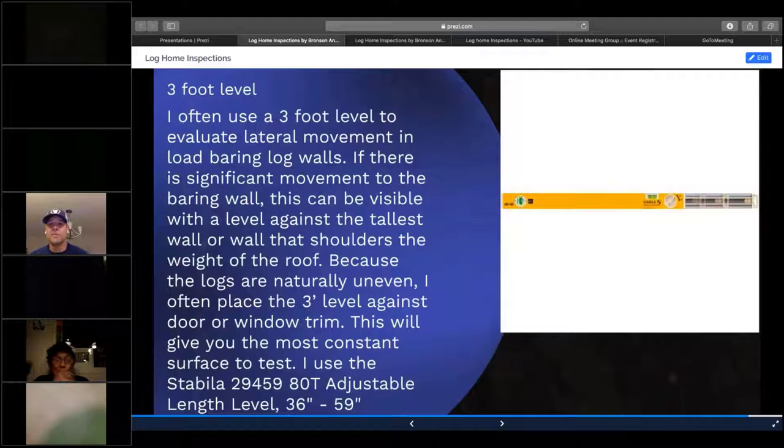I use a three-foot level — you should not use anything smaller than a three-foot level, and I go between three and four foot depending on where I need it. I use it to evaluate lateral or horizontal movement in a load-bearing wall of a log home. I also carry a plumb bob — if I see significant movement, I hang a plumb bob at the top of the wall to demonstrate that movement. It's very important to document all of these things in your report with lots of great, clear, concise pictures with captions.